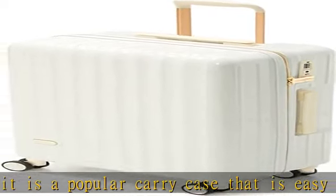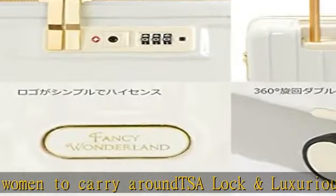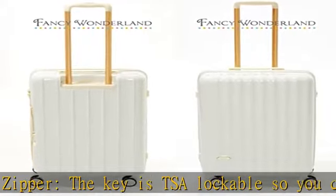External dimensions including casters: approximate 26.0 x 16.5 x 10.6 inches, 66 x 42 x 27 centimeters. Check-in, check baggage. Inner dimensions, main body inner size: approximate 22.8 x 15.7 x 9.4 inches. Weight: approximate 7.5 pounds, 3.8 kg. Capacity: approximate 12.3 gallons, 56.5 liters.